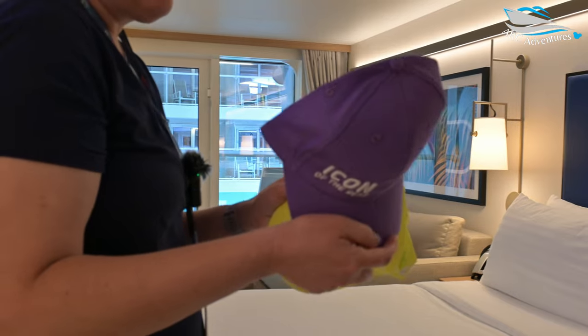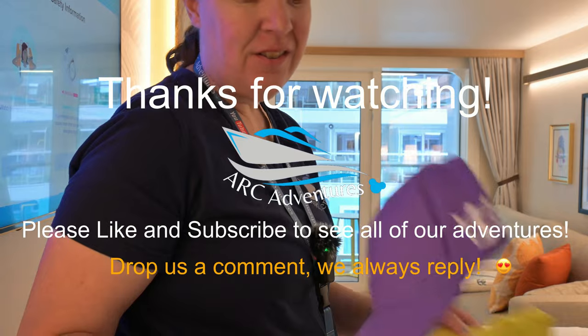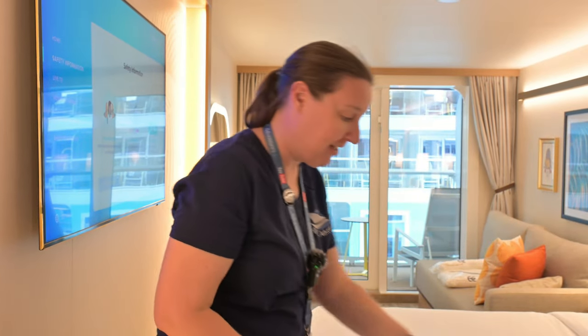We each got Icon caps — those are cool. Inaugural Sailing 2024, and it's got the little Royal logo. Nailed it. So far I really like the room.